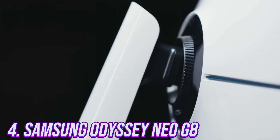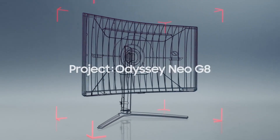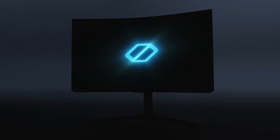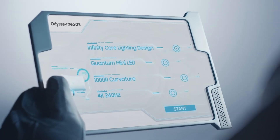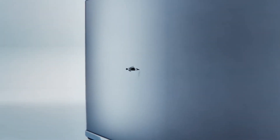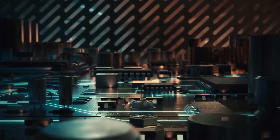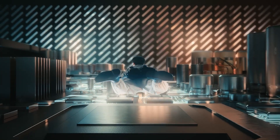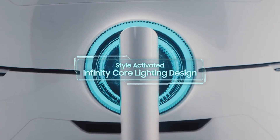Number 4. Another top-of-the-line monitor is the Samsung Odyssey Neo G8. This beast of a monitor is a must-have for serious gamers who want to take their gameplay to the next level. The Odyssey Neo G8's 240Hz refresh rate provides a silky smooth gaming experience that is second to none. Its 1ms response time ensures that every movement is captured in real-time, providing you with a significant advantage over your opponents.